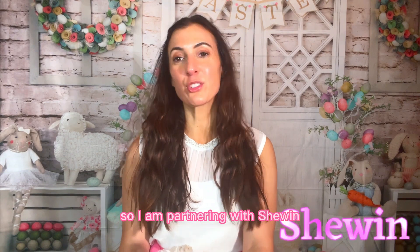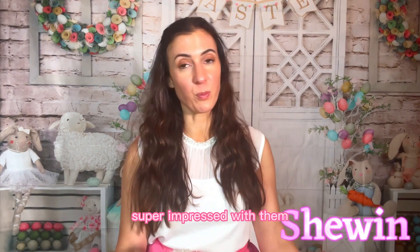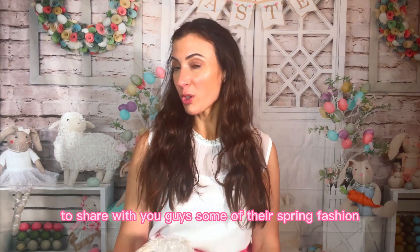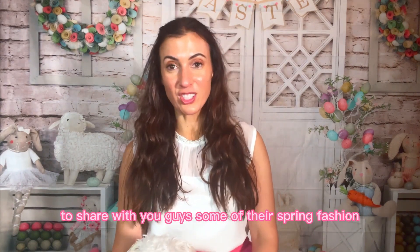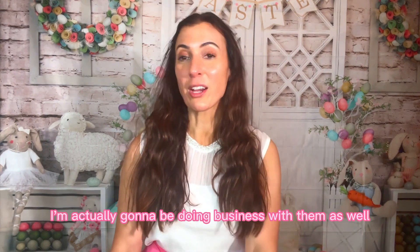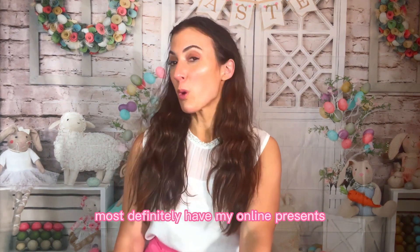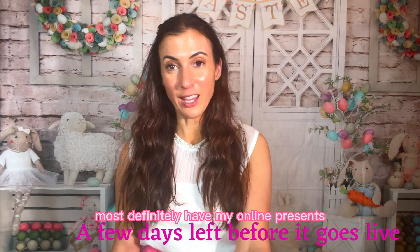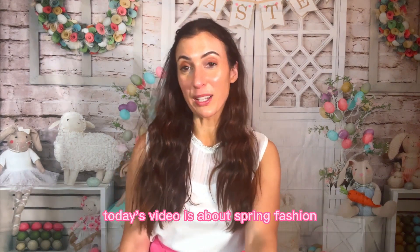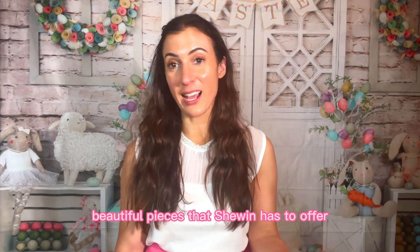I am partnering with Shein. I've actually worked with them in the past and I am super impressed with them. That is why I'm not only back to share with you guys some of their spring fashion, but little secret — I'm actually going to be doing business with them as well. Today's video is about spring fashion and I'm going to be sharing with you some beautiful pieces that Shein has to offer.